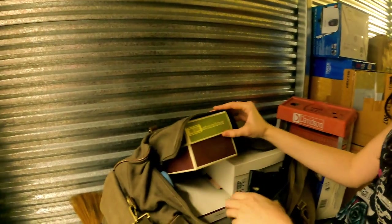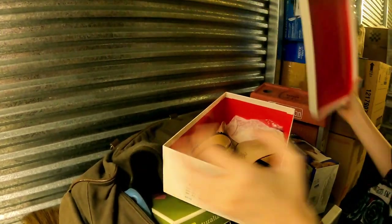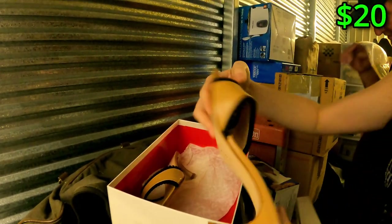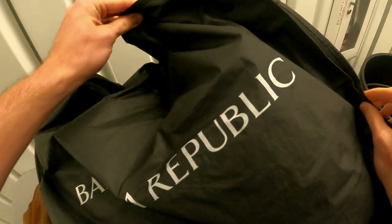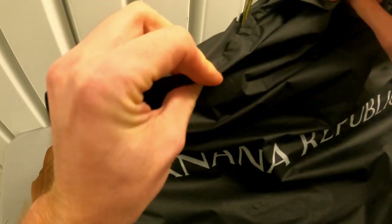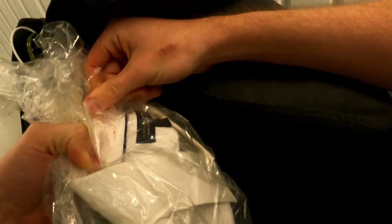Coach? Oh, Coach shoes? Made in Italy. Actually it's Isaac, not Coach, but it looks like a fancy brand. They probably have them mixed in between. Banana Republic suit — is it? It's a suit. Banana Republic suit.